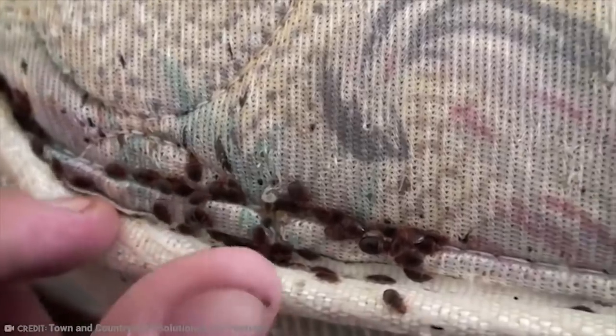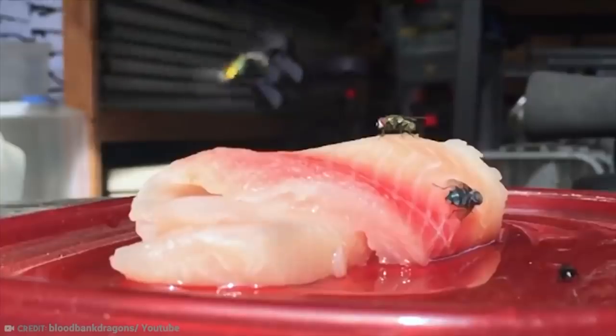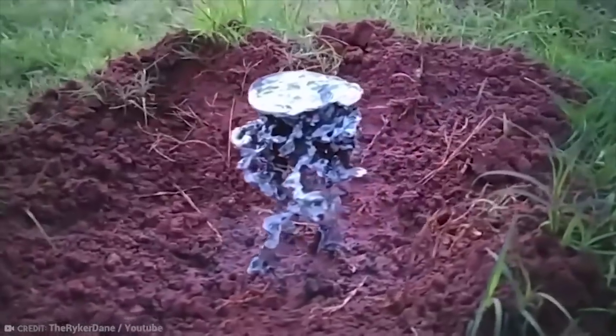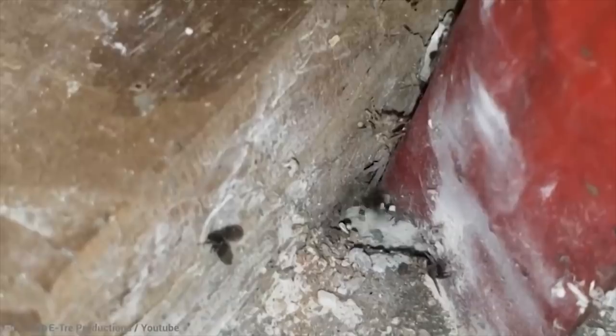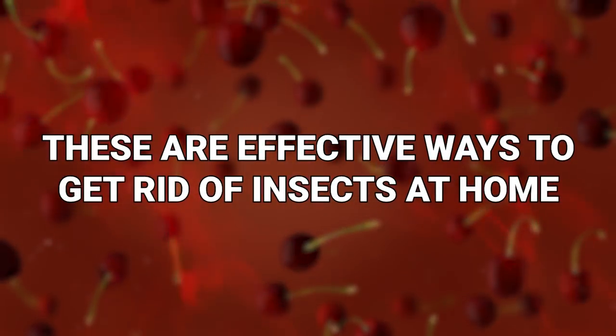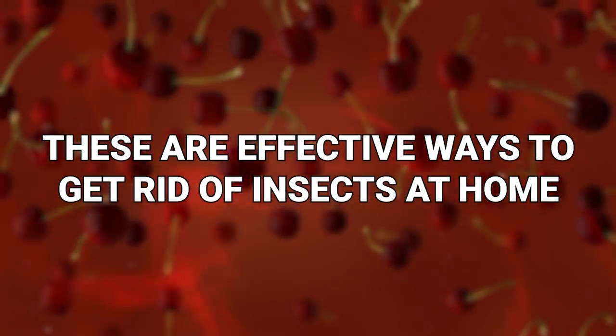None of us like having bugs or creepy crawlies in our home, and if we see one, we put on our heaviest boots and stomp on those bad boys. But there surely is an easier way to deal with them, perhaps a way that prevents them from invading our homes at all. Well guess what, there isn't just one way — there are loads. These are effective ways to get rid of insects at home.